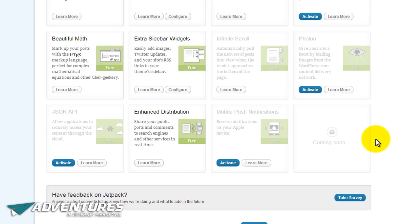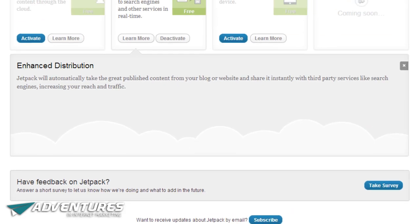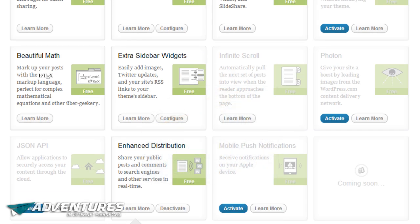Let me start at the bottom of Jetpack. The first thing I've got active on my site is a thing called Enhanced Distribution. What this does is actually share your content — whenever you post something new, it will share that content over the WordPress network and also let the search engines know a bit quicker. Because the post is coming via WordPress.com, it has a bit more clout with the search engines and many other services they syndicate to. It's a very useful feature and will spread your word instantly to more people. I've noticed that my traffic goes up every time I post something new using this feature, so it's definitely worth activating.